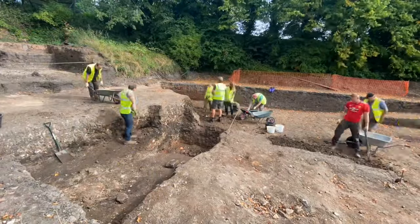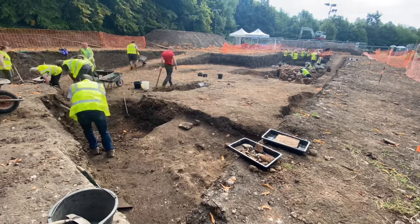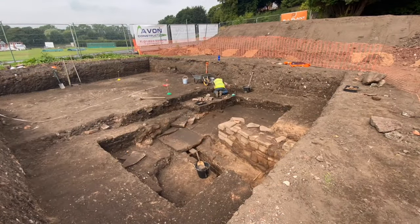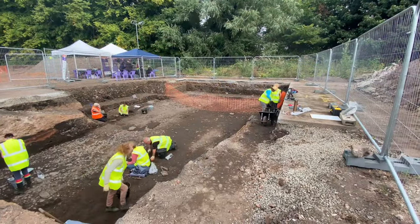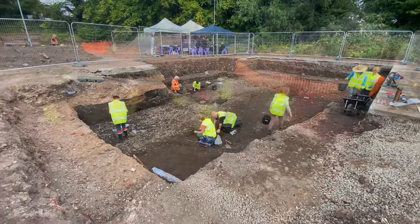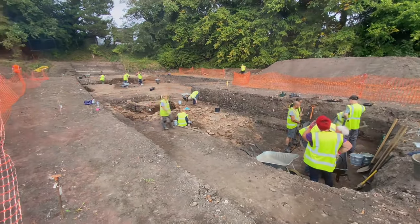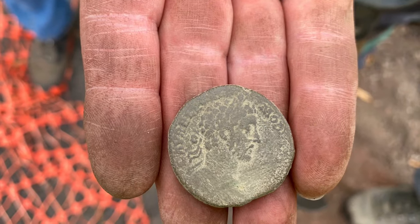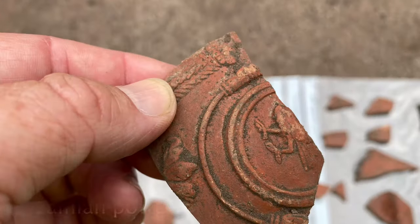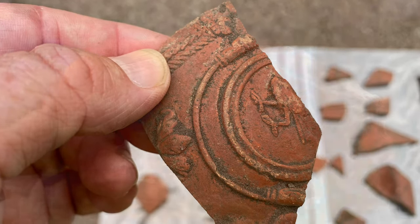Many trenches were opened across the site to investigate the size and complexity of the bathhouse. The digging was done mainly by volunteers led by senior archaeologists from Wardle Armstrong — very much a community project. The site revealed many finds such as Roman coins, some in very good condition, as well as Samian ware from Southern Gaul, patterned and decorated.